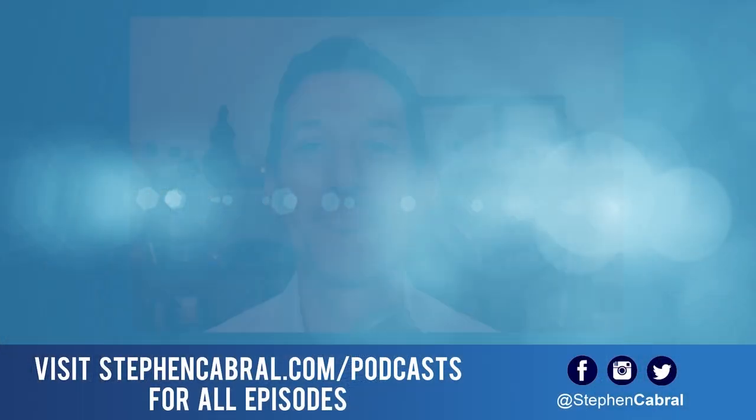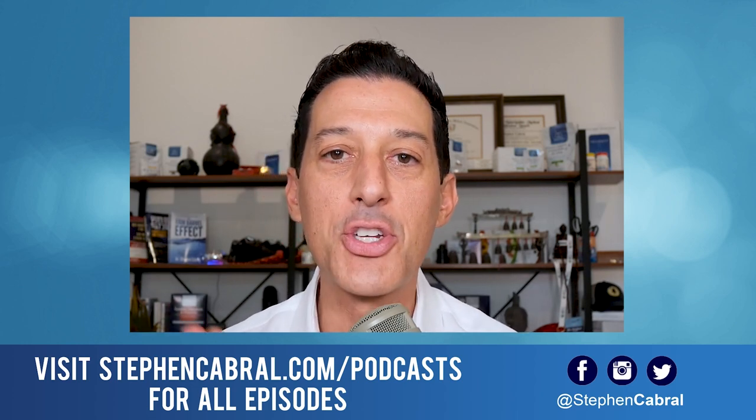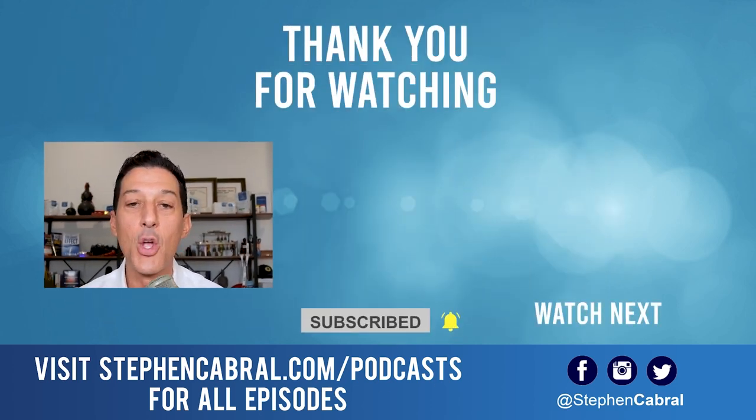Today's show notes, including those specific plants and the NASA-based study, are at stephencabral.com/2680. Hopefully this was helpful — feel free to share it with anyone you think it could serve. Thanks so much for tuning in. Don't forget to hit that subscribe button so you don't miss our daily content on functional medicine, wellness, weight loss, anti-aging, living longer and stronger, and all the most cutting-edge research. Leave any topic requests in the comments below. Take care.